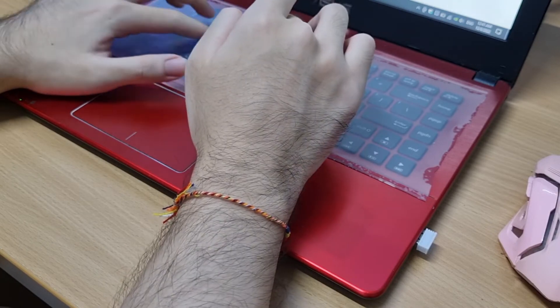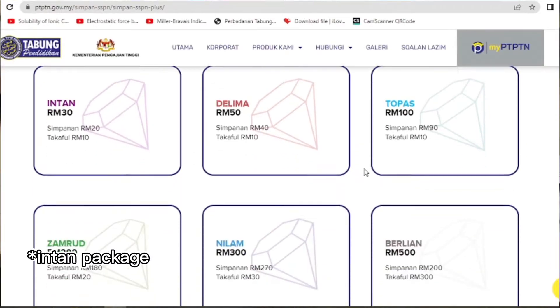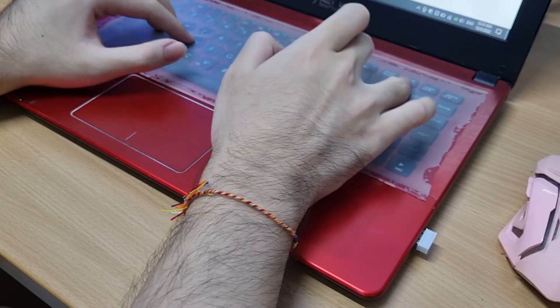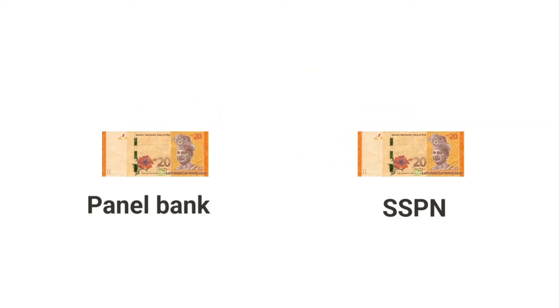And last for the preparation, you need to create an SSPN account at any PTPTN office. I chose the Delima package, which is the most basic, since I'm using this for PTPTN purposes only. You need to deposit a minimum amount of RM20 for both the panel bank and this SSPN account.